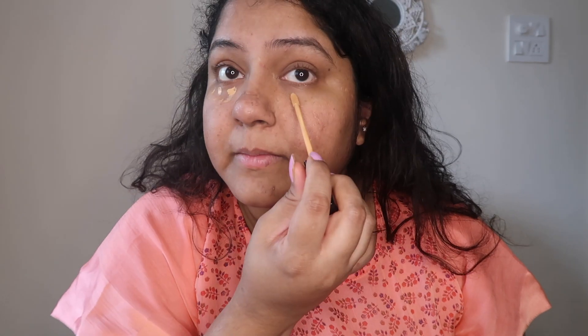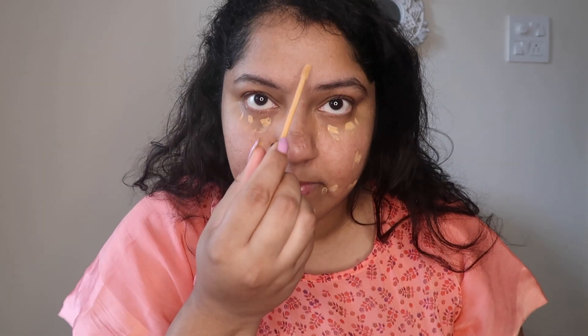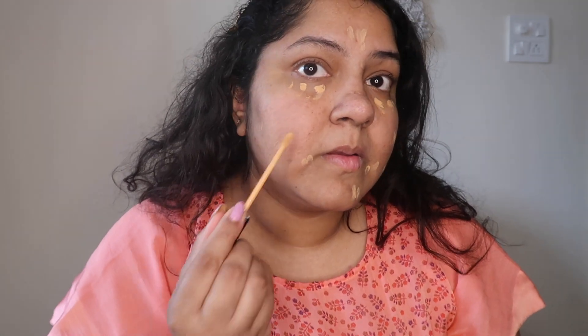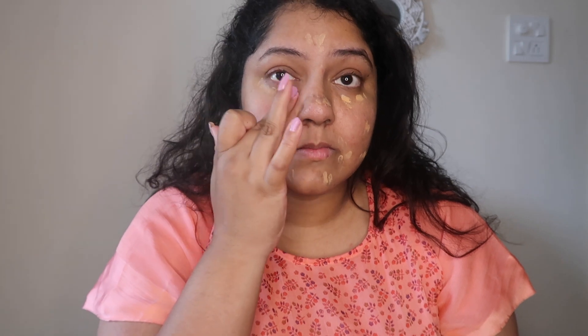For heavy makeup I would use foundation, but in this video we are using only concealer. I want to cover some spots and a little bit of darkness, especially around the eye area. I dab my fingers to blend it — using a beauty blender — and tap it gently for a light, natural coverage.